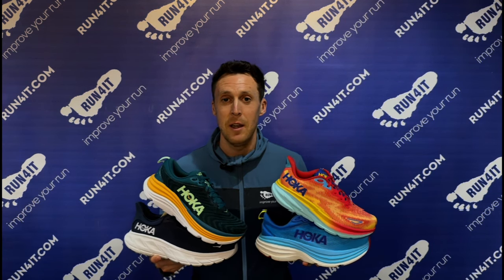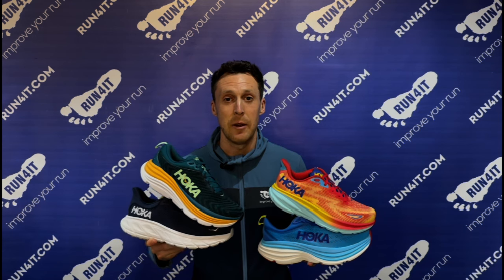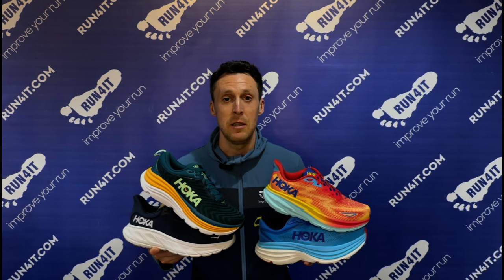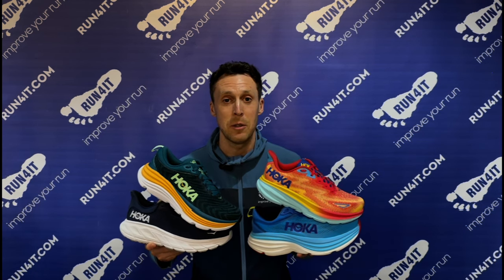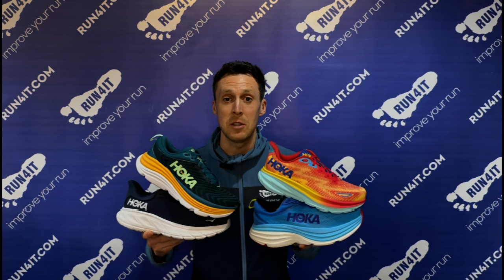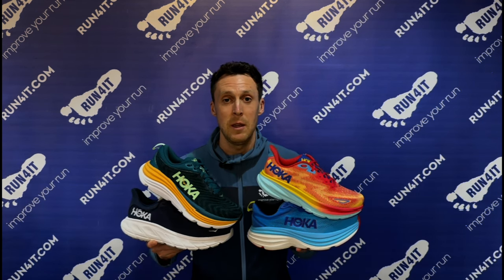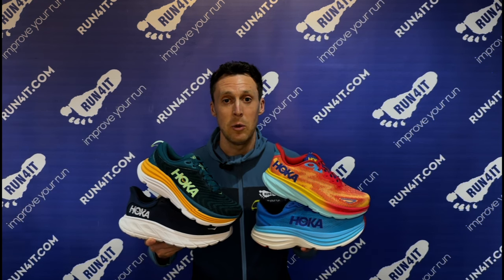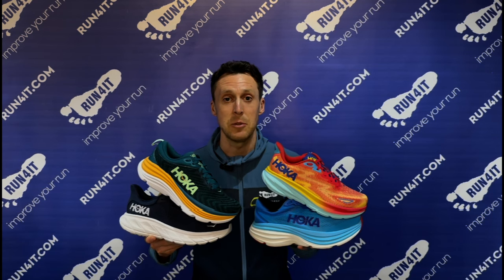Popular daily mileage Hoka running shoes such as the Bondi, Clifton, Gaviota and Arahi all feature a compression molded EVA foam. This is a lightweight cushioning material that should feel soft and protective under your feet. They all feature Hoka's signature MetaRocker technology, which simply means there's a curve from heel to toe. This design, inspired by wheels, helps roll your feet forward and lowers the stress on the lower leg area such as the calf muscles.